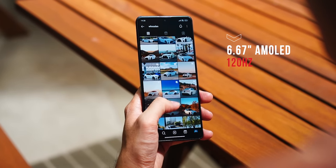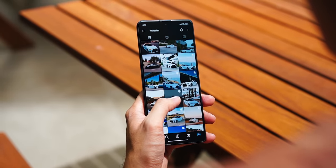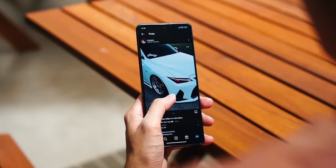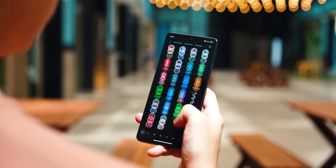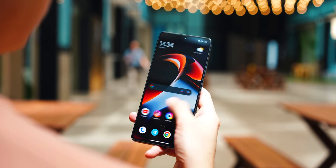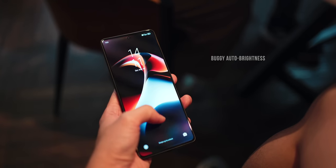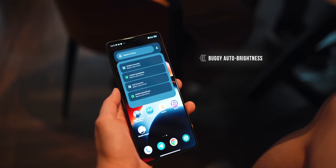The display is a pretty standard 6.67-inch 120Hz AMOLED panel, and everything is very smooth thanks to the high refresh rate. One thing I have to point out is that the auto brightness was sometimes a little finicky. Under very bright sunlight it didn't get bright enough, and when gaming indoors the brightness dropped to a level where it was challenging to see the display. Hopefully this gets fixed with a future update.